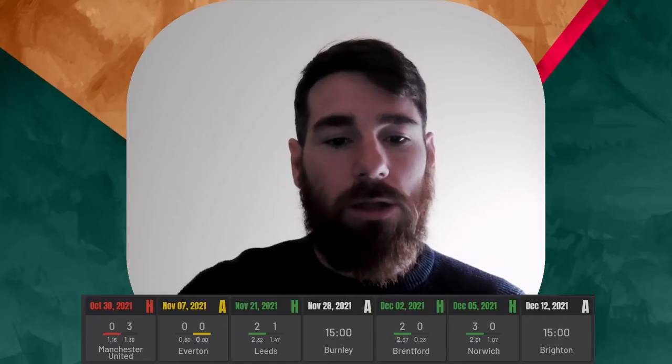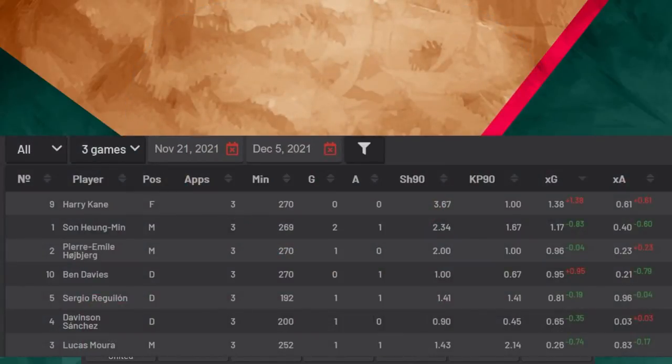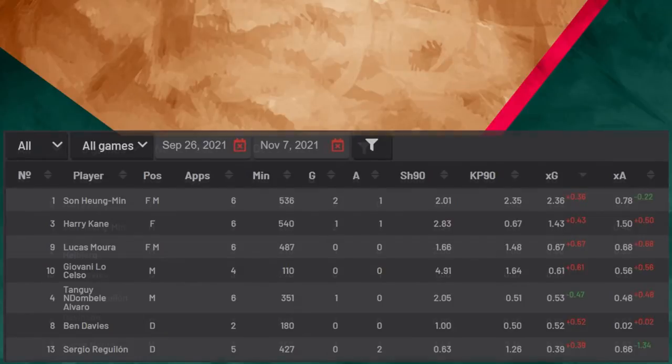They are a work in progress. Let's look at the comparison between Conte and Nuno Espirito Santo. You can see that originally Nuno's last games in charge show a considerably different xG — they weren't finishing their chances. Son, Kane and Moura are all below what you'd expect. Moving forward to Conte's games, big difference — only Harry Kane is underperforming, and underperforming considerably.